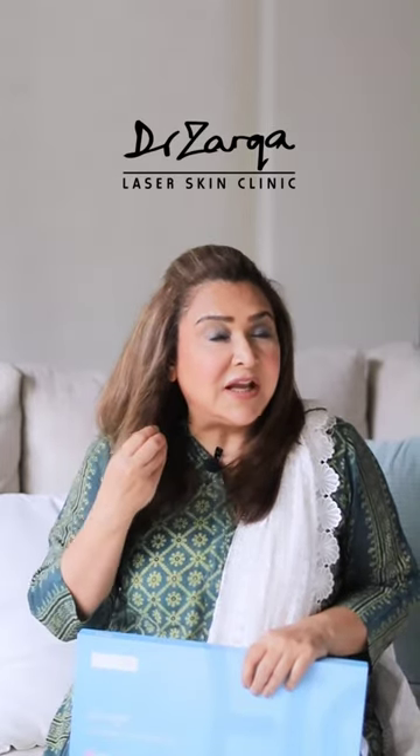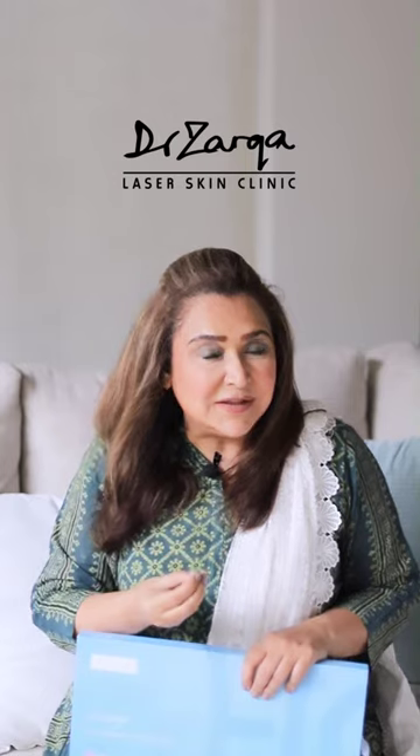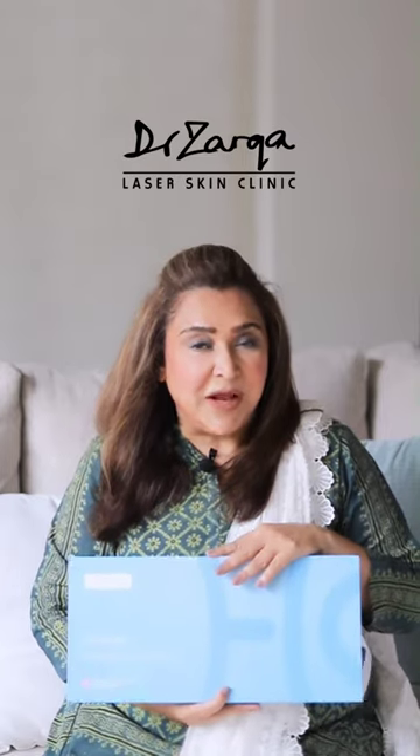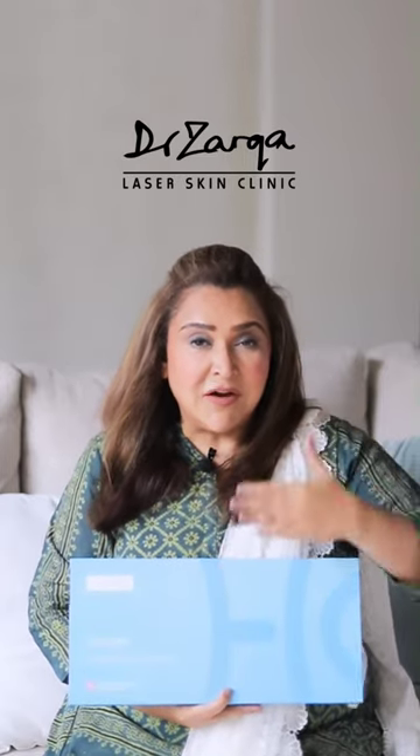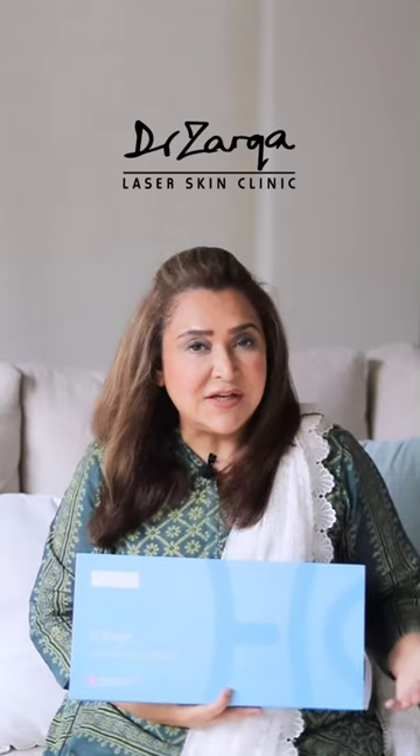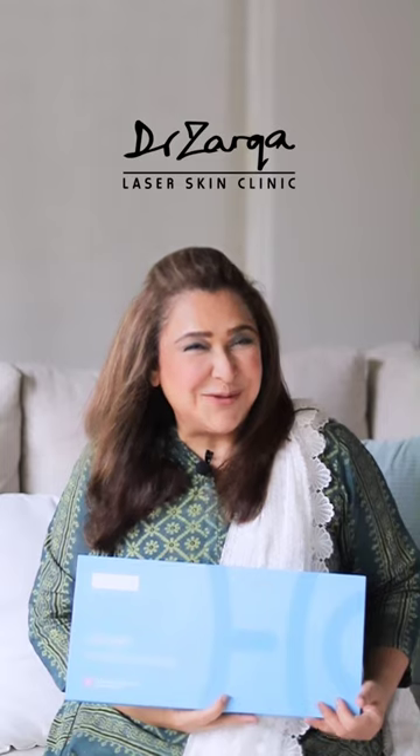You get improvements in glow, texture, fine lines, and lift — excellent results overall. I have a limited supply of these because I have just started using them and I am getting fantastic results. I look forward to seeing you soon.